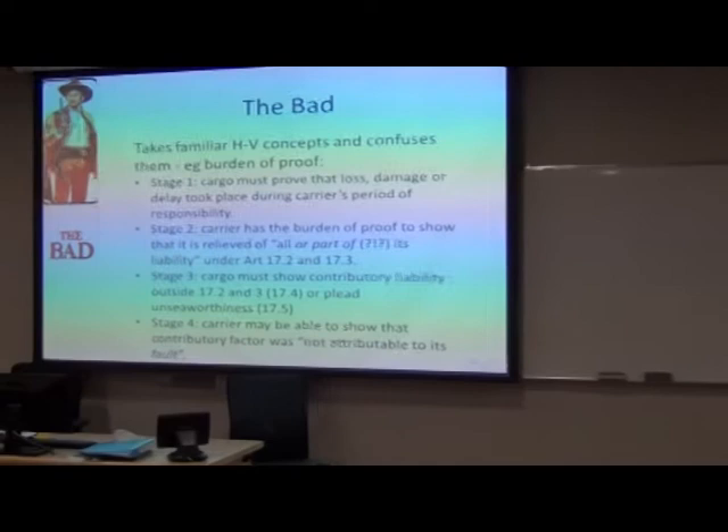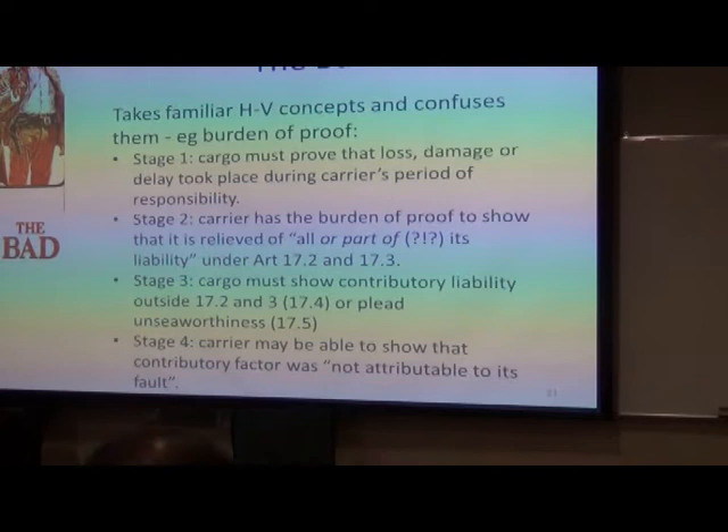A similar thing applies to the burden of proof. This we really struggled with for years and years, and there were about five different versions. In the end, it looks a lot like Hague-Visby, so let's go through. It's that similar table tennis match that you're used to — the ping-pong backwards and forwards.